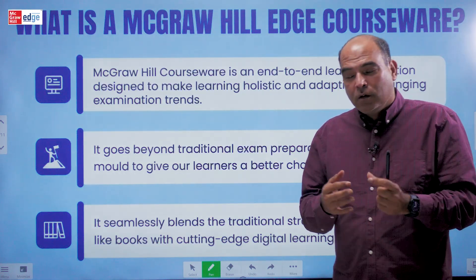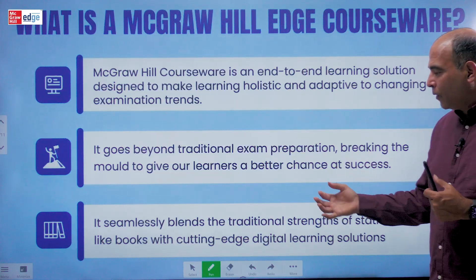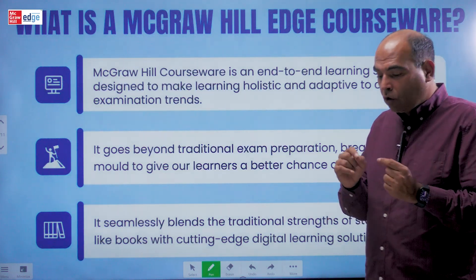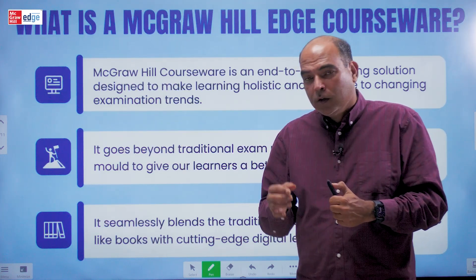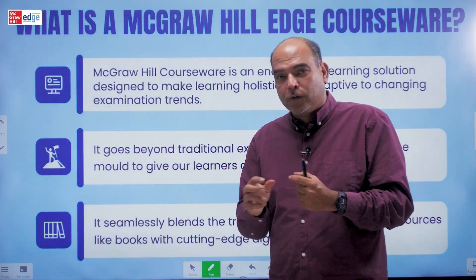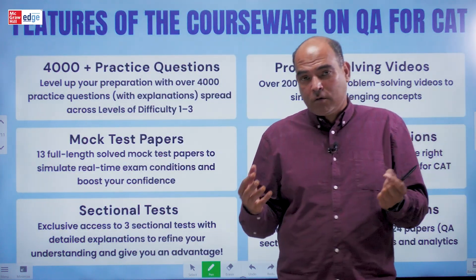With the courseware launch, you also have regular insights coming into the digital medium. McGraw-Hill launched the McGraw-Hill Edge platform on which all these features are available. The courseware structure seamlessly blends the traditional strength of static resources like books — we are not compromising at all with the structured learning approach a book brings — with the addition of cutting-edge digital learning solutions. Do look up any courseware you come across on the McGraw-Hill platform, because it's now a highly evolved product you're purchasing.